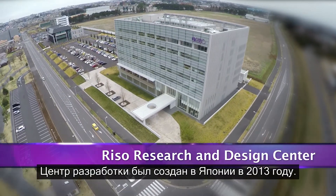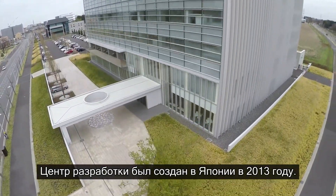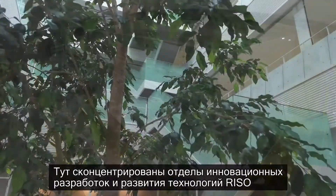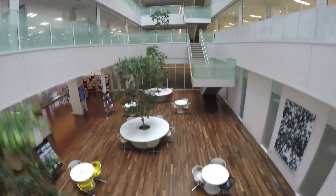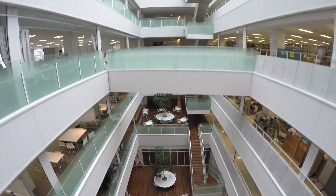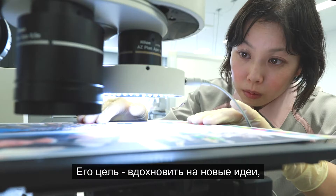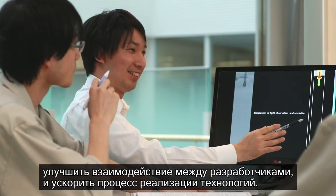In 2013, the Riso Research and Design Center opened in Tsukuba City, Ibaraki Prefecture, concentrating the development divisions of Riso Kagaku in one of Japan's greatest science cities. The center provides the ultimate work environment, with the purpose of encouraging developers to nourish free ideas, heighten communication among developers, and increase the speed of development.